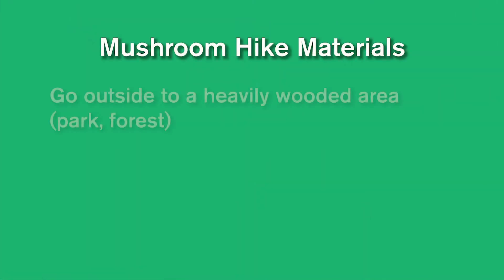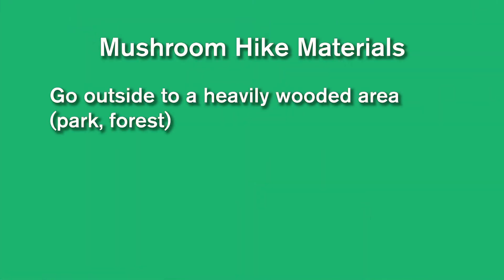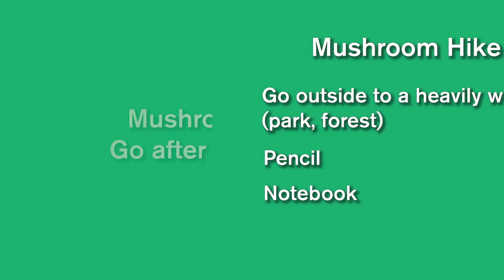For this activity you just need a few simple materials. You need to go outside to a heavily wooded area, whether that's a park in your neighborhood or a forest. You're going to need a pencil and a notebook, and I prefer going on mushroom hikes after a heavy rainfall, so if it's just rained this would be a great time to do it in the fall.